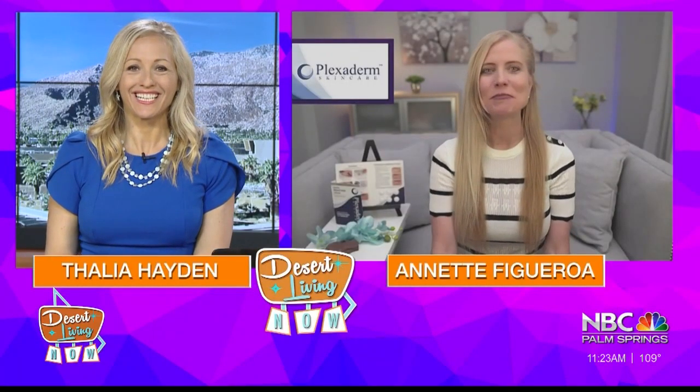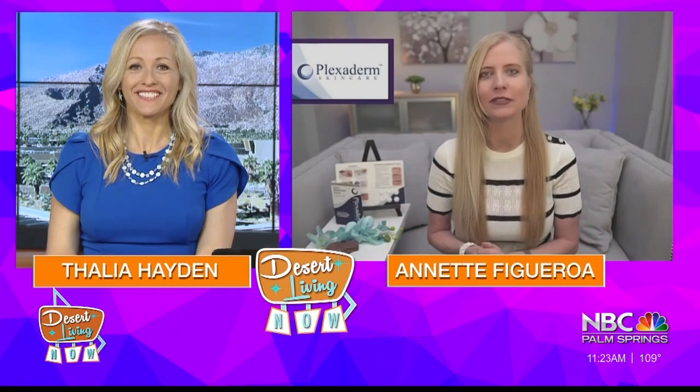In some cases, your age actually has nothing to do with why you look older. Joining us to talk about how you can look younger in just minutes is lifestyle consultant Annette Figueroa. Good morning, Annette. Good morning, and it's so true — you could be in your 20s and show the first signs of aging.